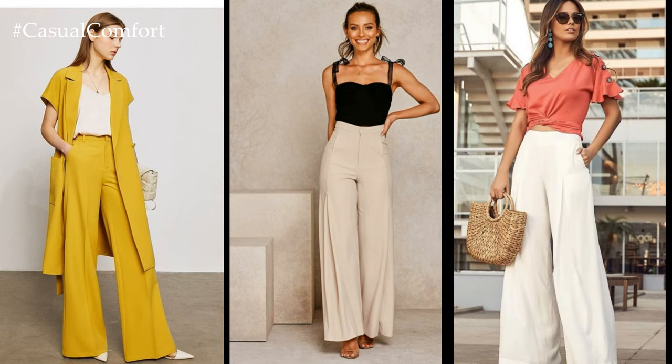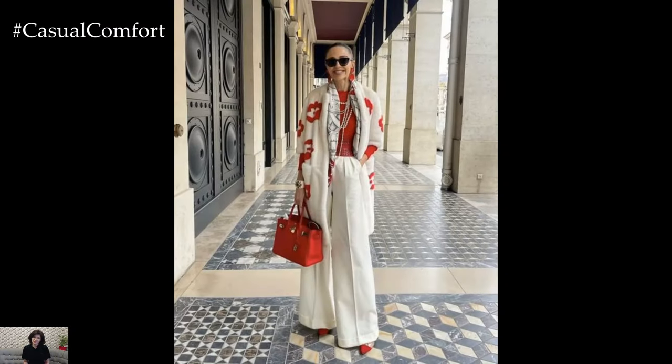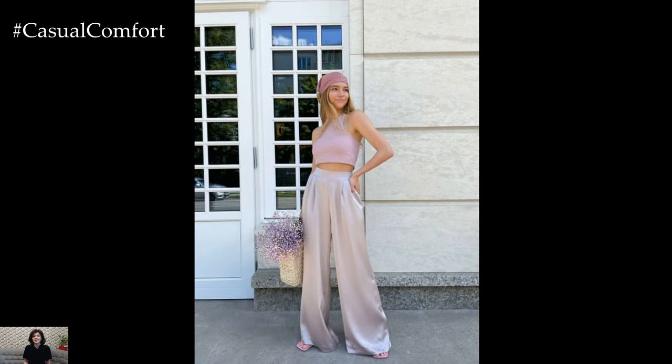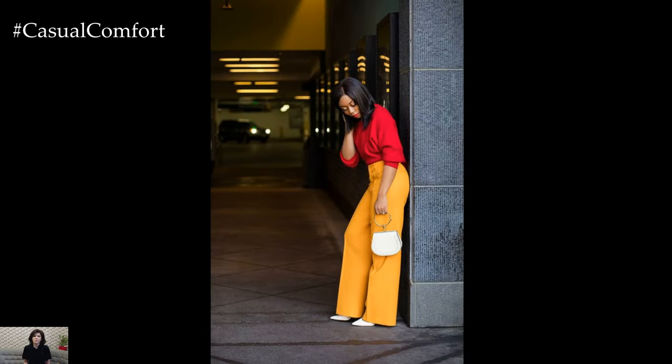In recent years, Palazzo pants have experienced a resurgence in popularity, thanks in part to the rise of the bohemian and retro-inspired fashion trends. Celebrities and fashion influencers alike have been spotted rocking Palazzo pants on the streets and red carpets, further cementing their status as a must-have item for any stylish wardrobe.